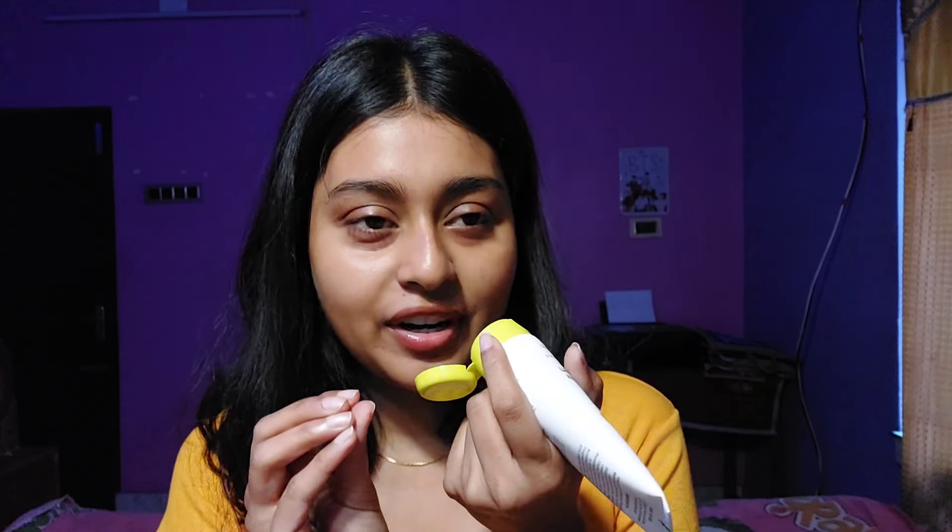It also has niacinamide, vitamin C, tocopherol (vitamin E), fragrance, and silicone for texture. The fragrance is mild — it reminded me of Fair & Lovely, maybe a familiar floral-chemical smell. The texture is somewhat thick, takes about 15–20 seconds to blend out properly, leaves zero white cast, and gives a beautiful shine.